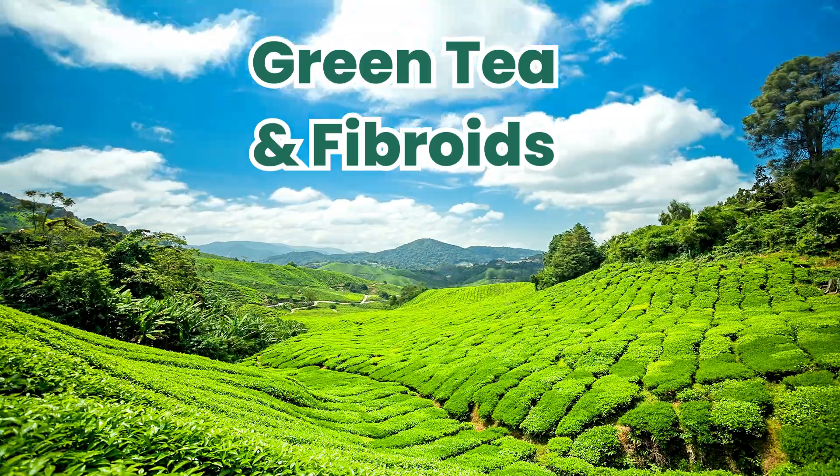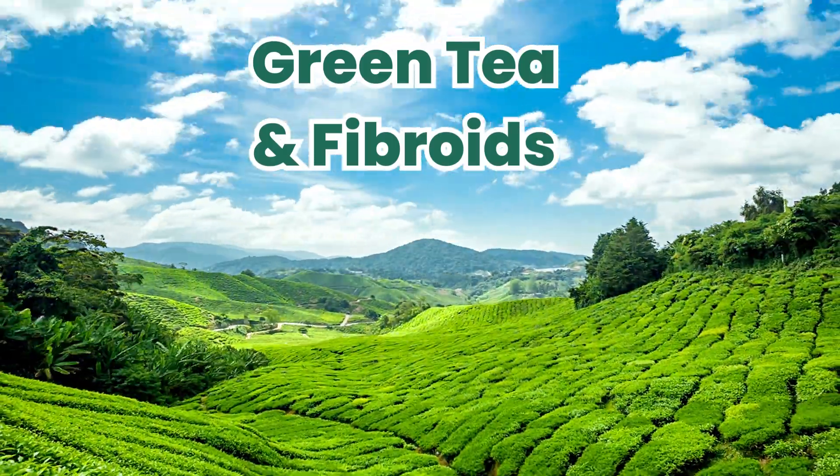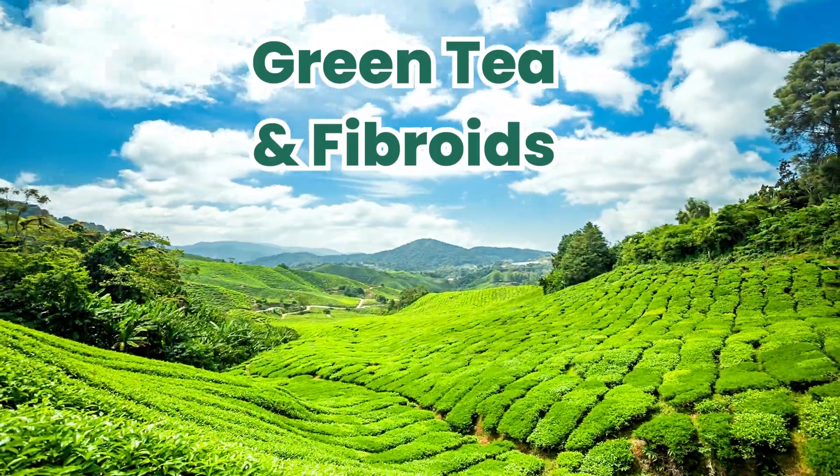I know you've heard a lot, but I'm here with carefully checked facts to teach you about how green tea measures up for fibroid treatments. Before we start, give this video a like and subscribe to the channel.